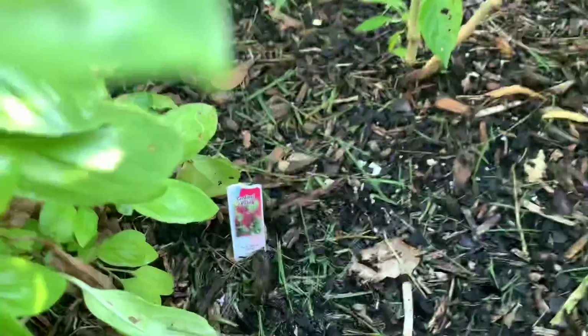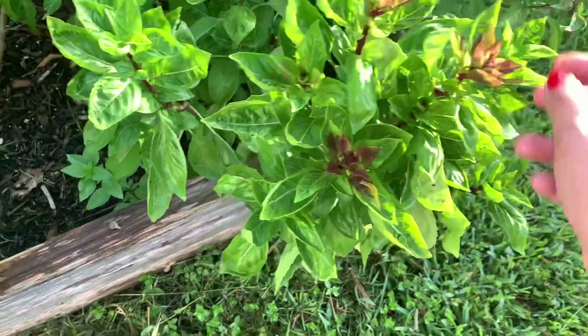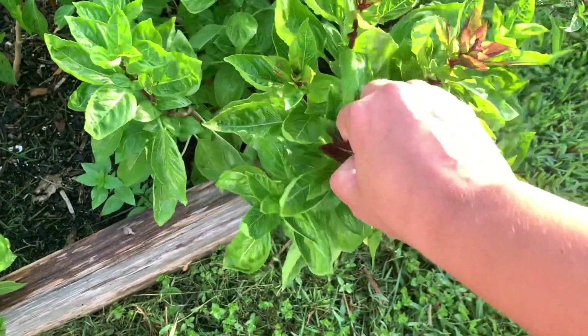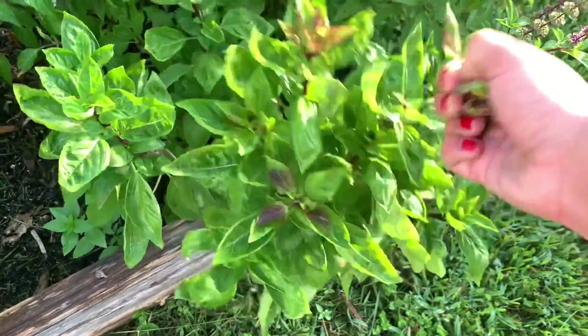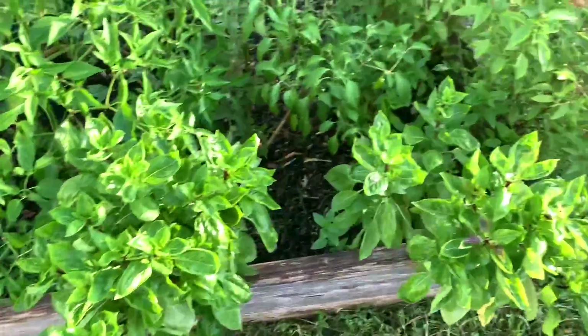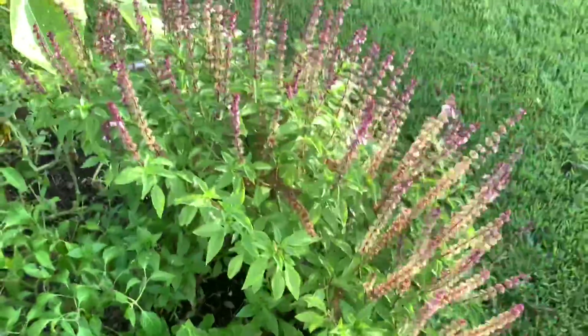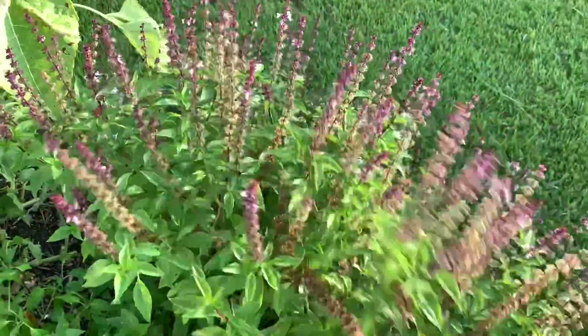This is basil — cardinal basil. And so is this. Oh, this is weird, I've never seen that turn a color. But I always pinch the flowers off so that it keeps growing and it just goes nuts and gets bigger and bigger. It smells so nice.